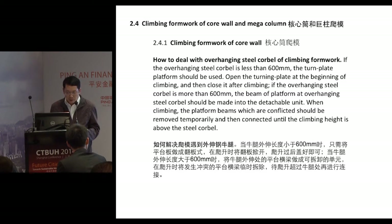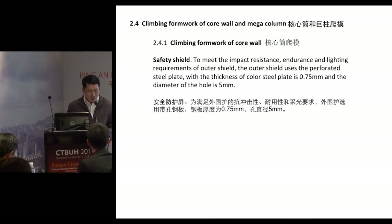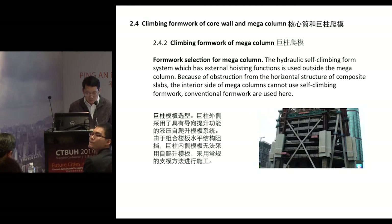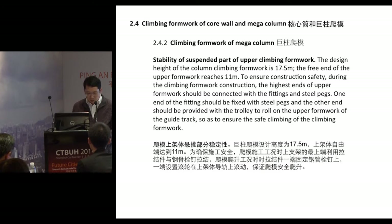When climbing, the platform beams that are in conflict should be removed temporarily and then reconnected once the climbing height is above the steel pole. Safety is a very important aspect when building a high-rise building — to meet impact resistance, endurance, and lightning requirements, the outer shield uses perforated steel plate with a thickness of 0.75mm and hole diameter of 5mm. A hydraulic self-climbing formwork system with external hoisting functions is used outside the mega-columns. Due to obstruction from the horizontal structure of composite slabs, the interior side of the mega-columns cannot use self-climbing formwork, so conventional formwork is used. The design height of the column climbing formwork is 17.5 meters, and the free end of the upper framework reaches 11 meters. To ensure construction safety, the highest end of the upper framework should be connected with fittings and steel bags.